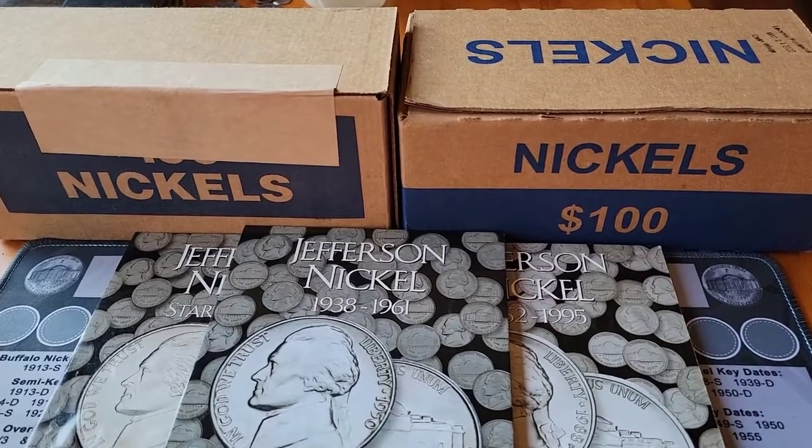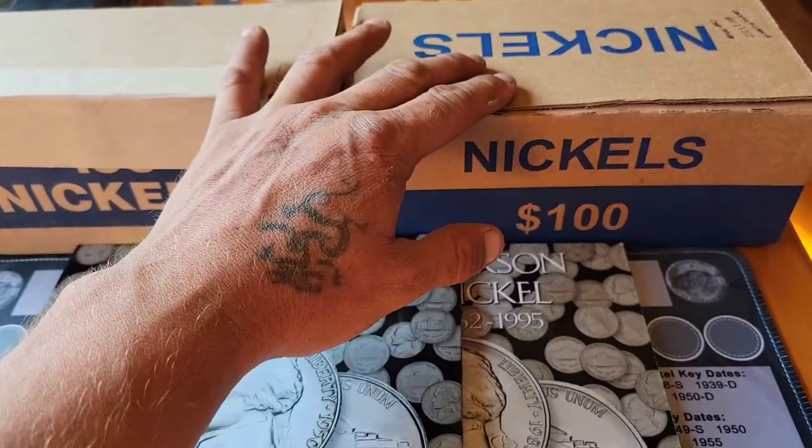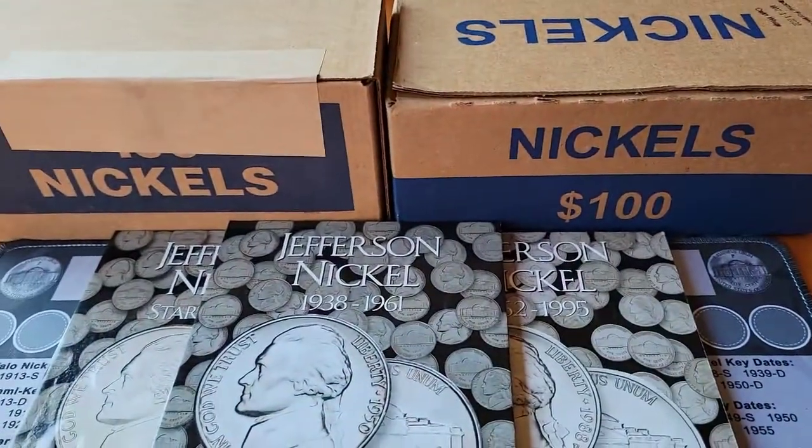Which box is going to produce better results? Brinks or Loomis? Stay tuned and find out.